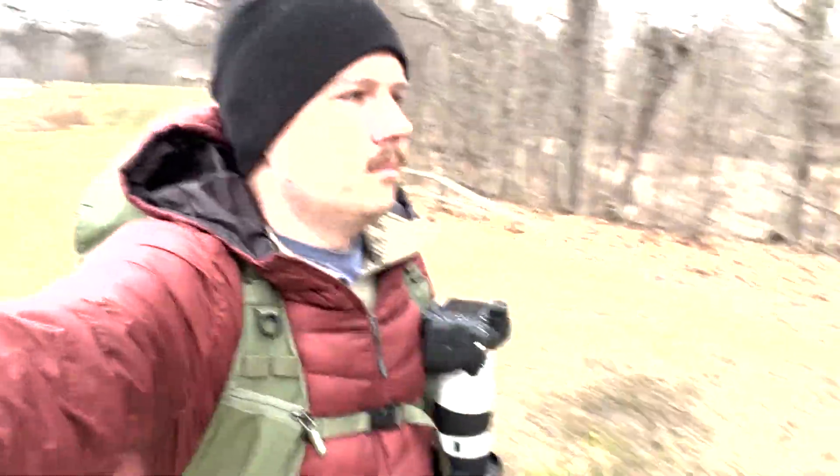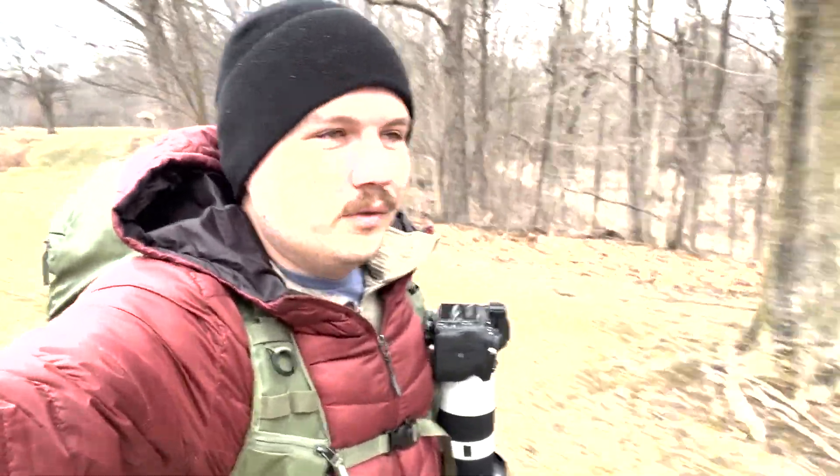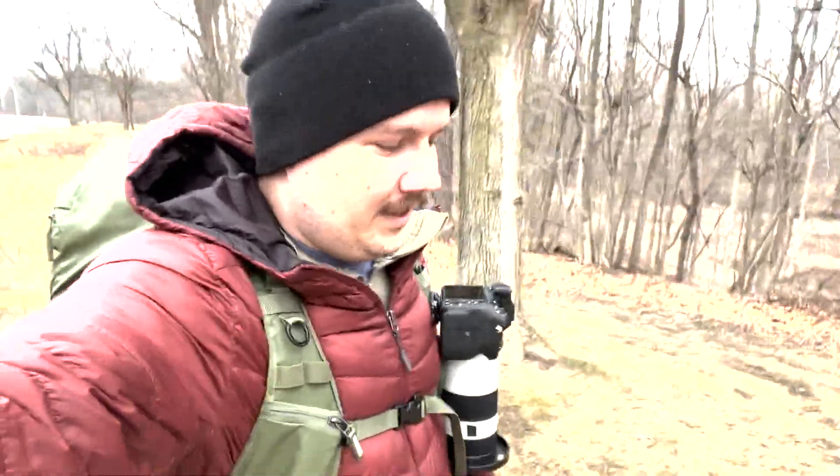I think this YouTube channel is just going to become a 'look what the weather in Michigan's doing today' channel, because yesterday was a beautiful bluebird day and today we're expecting seven inches of snow and it's gray and cloudy and cold and kind of windy.